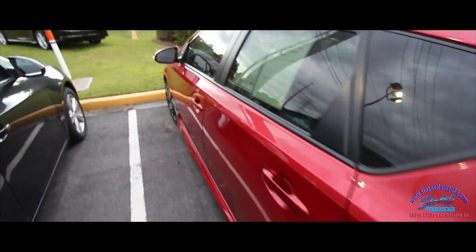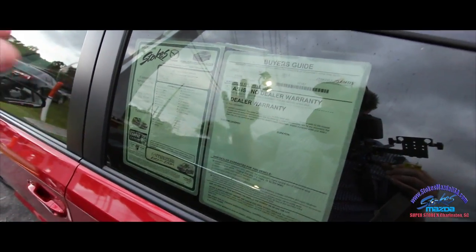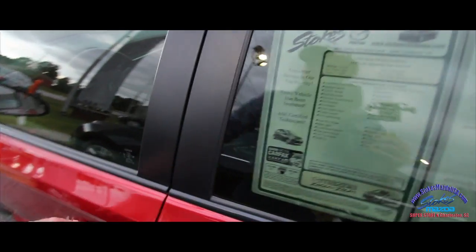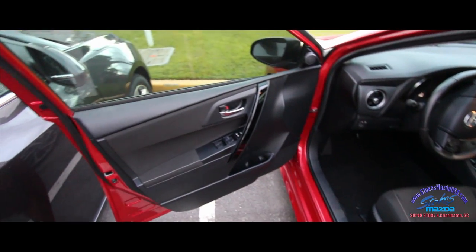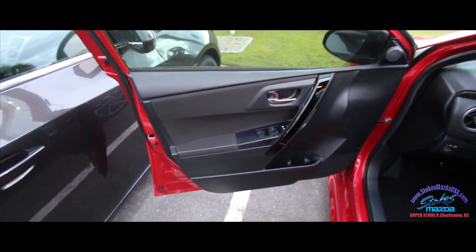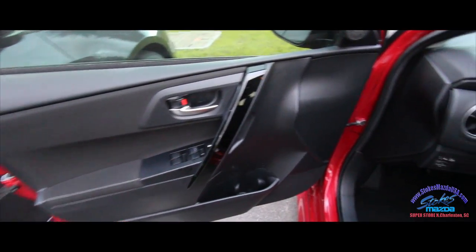I'm liking the tinted windows on this car — that's nice. It does have 24,139 miles on the odometer, so pretty low mileage. I don't have a price to tell you right now because Stokes Mazda just has them on their website. You're definitely welcome to go to StokesMazdaUSA.com or send a comment online and we'll definitely get that price worked out for you.